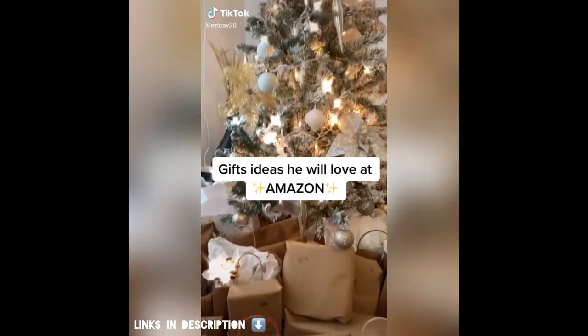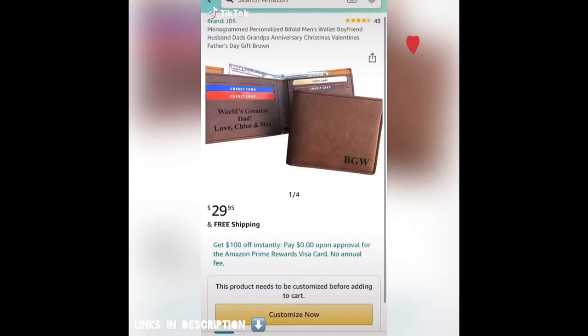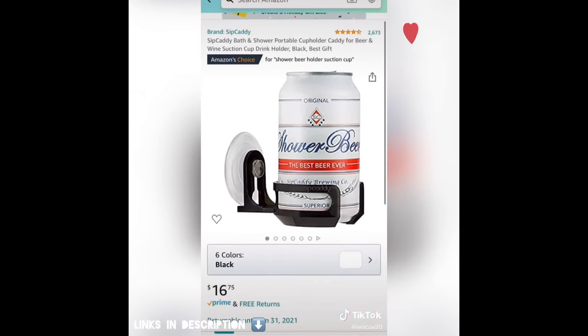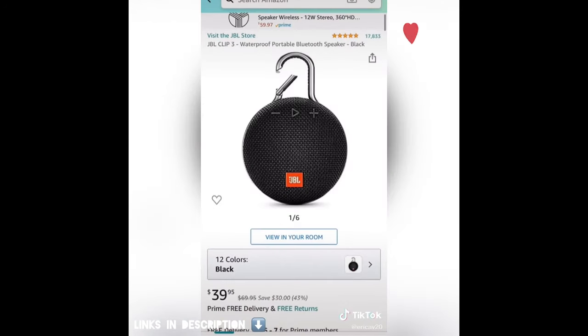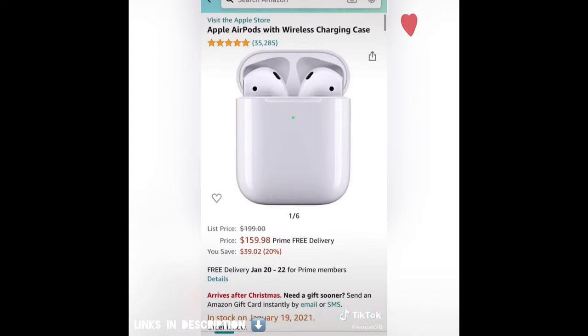Gift ideas at Amazon that he will love. This is a temperature-controlled mug. This is a custom wallet — super cool. A shower beer holder. A JBL speaker. Toilet golf, which is just super funny and cute. And then AirPods, of course.